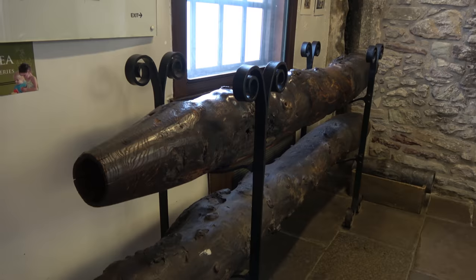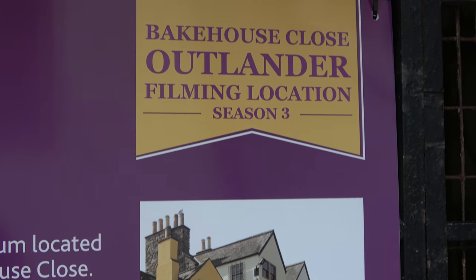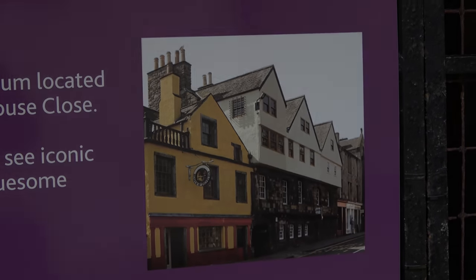And it was also one of the filming locations for Outlander, which inspired us to come to Scotland in the first place. And right at the end of the Royal Mile is Edinburgh Castle.